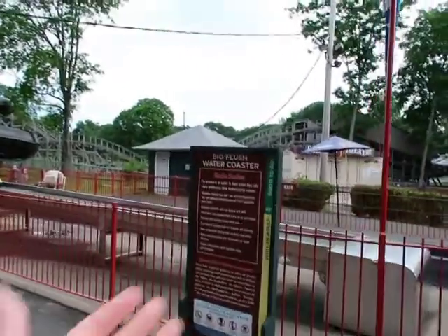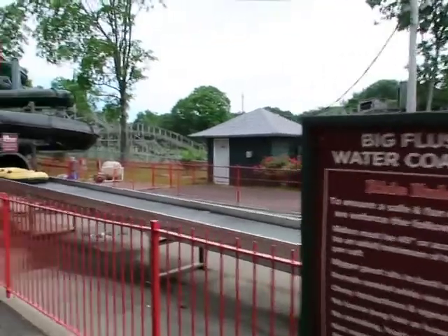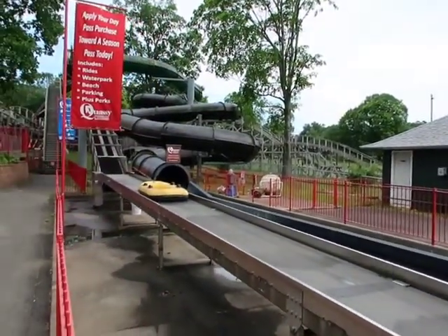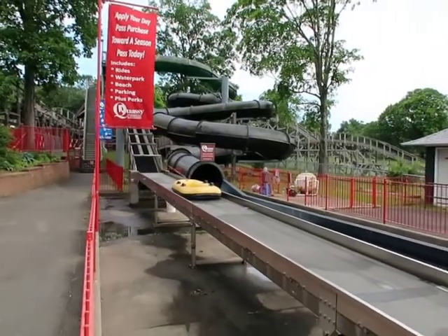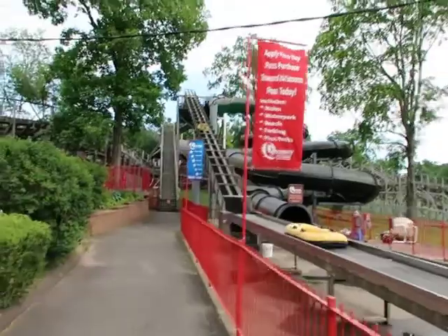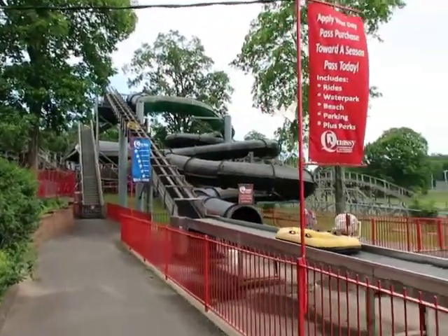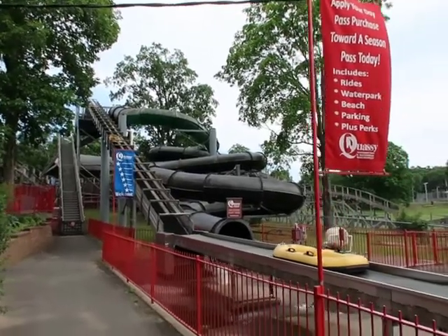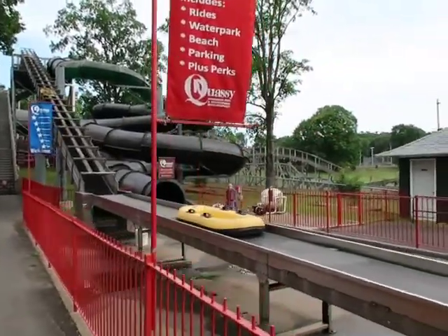Sadly, the Big Flush water coaster is not running. This is one of those types of coasters where you don't need a swimsuit — you can go in normal clothes. But sadly it's not running. It's not the biggest ride, but that's fine. This would probably be similar to the Cobra one at Clark's that we recently did, and I really wish this was running.